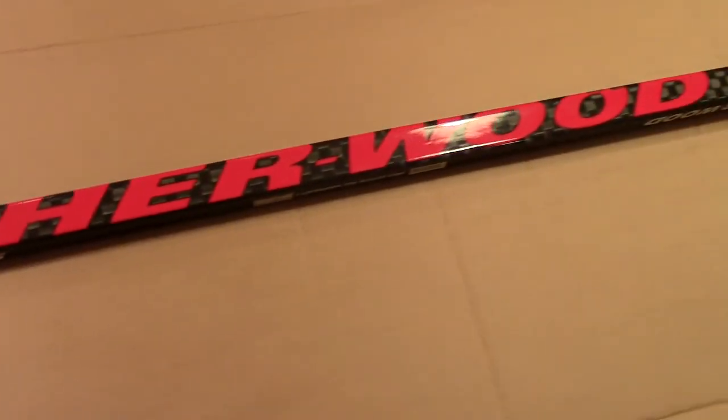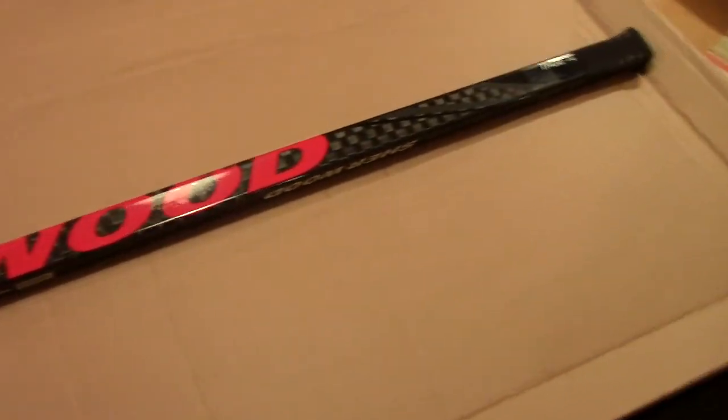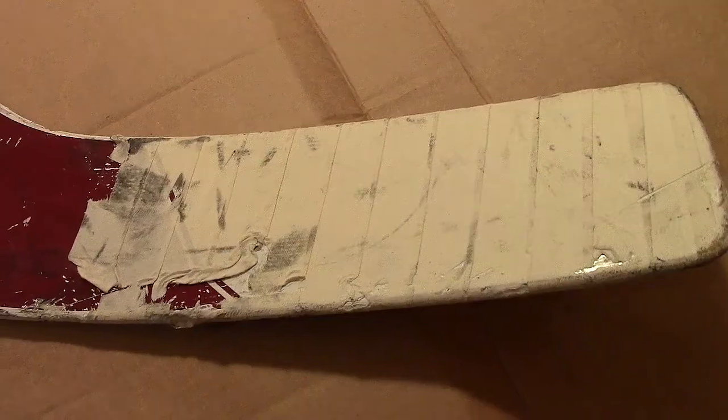On the other side, a couple of marks, a little marking. All black on the other side, but there's a little bit of red happening over here. This is Stastny's Sherwood stick — he used this throughout the whole season.